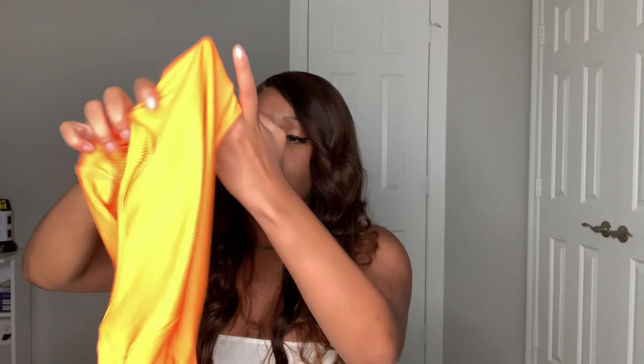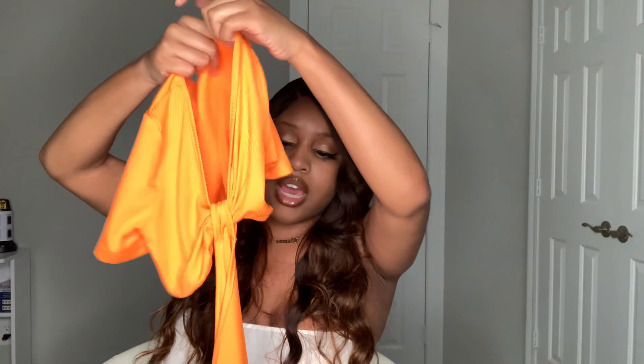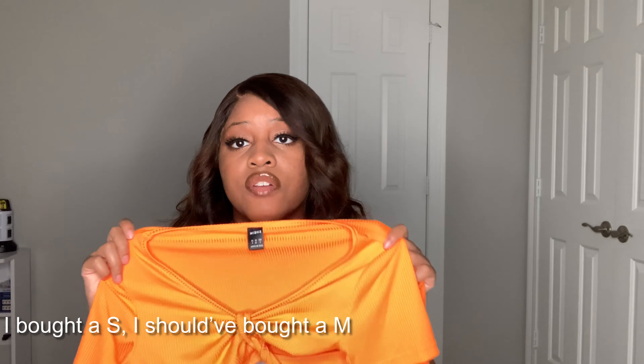These last two items don't fit so I probably won't try them on. This one is a top with matching bottoms — I got it in orange. A girl from Southern had reviewed a similar item in neon green and I wanted the bright orange one. I went up a size but it still didn't cover my boobs.